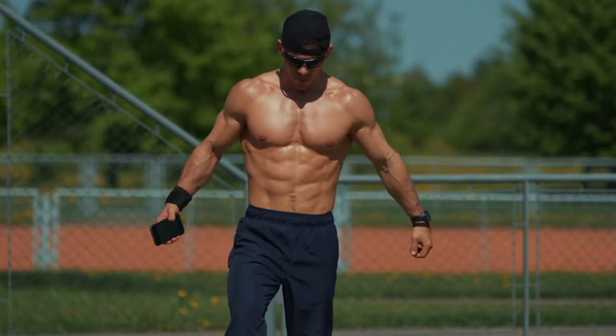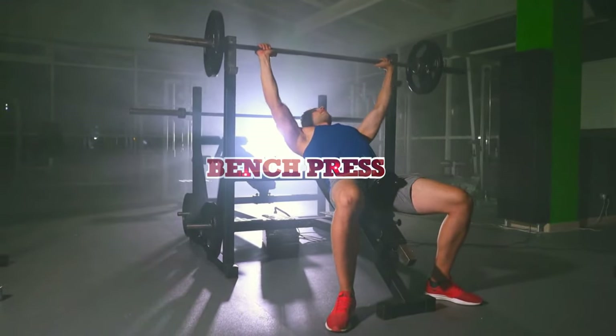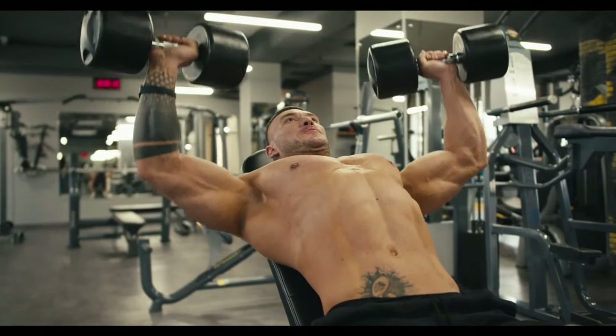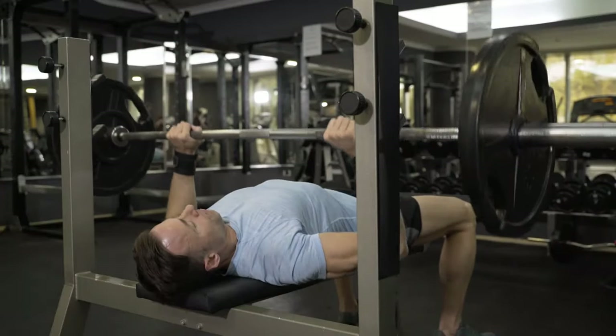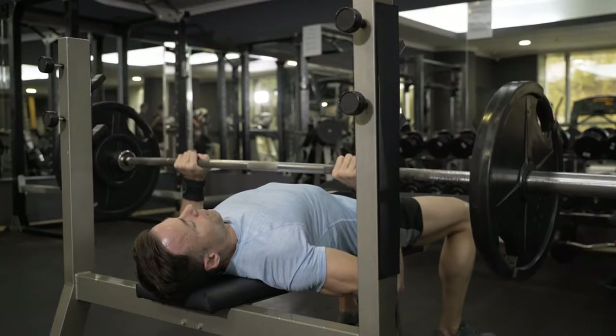The second essential exercise for combating man boobs is the bench press. This classic weightlifting move is a staple in any chest workout routine due to its effectiveness in building muscle mass and strength in the pectoral region. The bench press targets the entire chest area, with additional engagement of the shoulders and triceps.